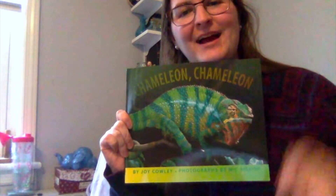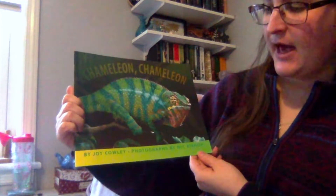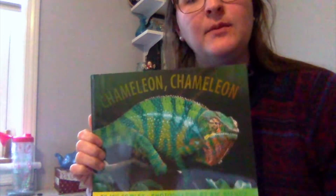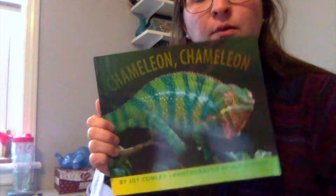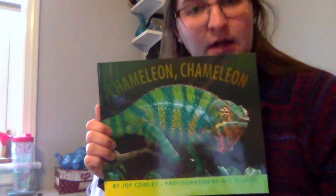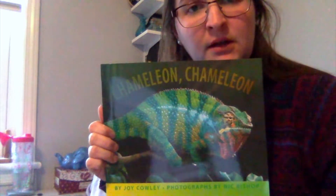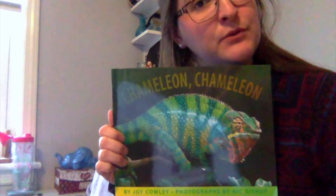Hey everyone! Today I'm reading Chameleon, Chameleon by Joy Cowley and photographs by Nick Bishop. And while I'm reading the story, I want you to think a lot about why the chameleon does what he does. You're going to learn a lot of interesting facts about the chameleon, and about a lot of the unique things that he does that other animals don't do.